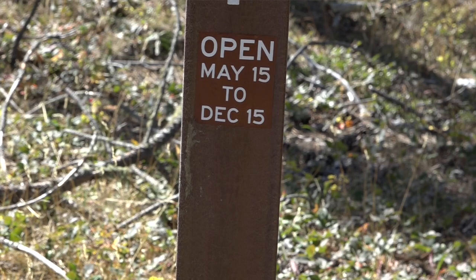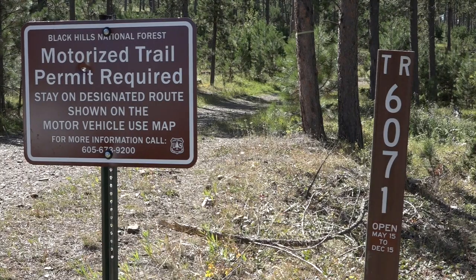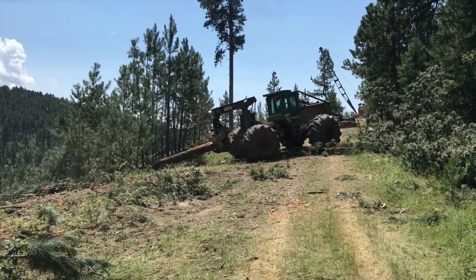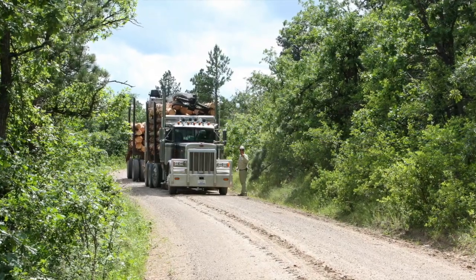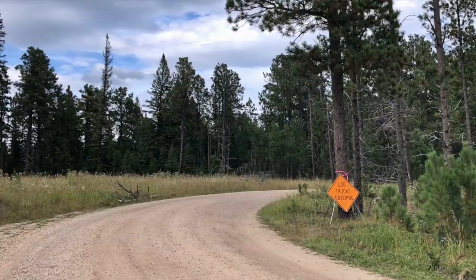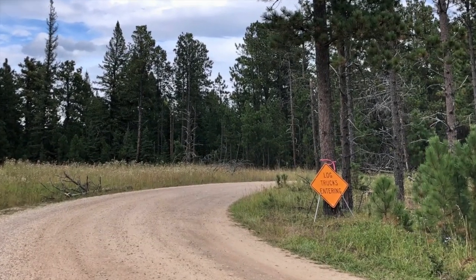Many roads and trails have seasonal restrictions, meaning they may not be open at certain times of the year for public use. These seasonal restrictions may be extended if conditions are not suitable. Routes may also need to be temporarily closed due to forest operations, public safety, or resource concerns. Wherever possible, signs or notices will be posted on the ground. Be sure to check with your local ranger district office or the Black Hills National Forest website to ensure the routes you plan to ride are open.